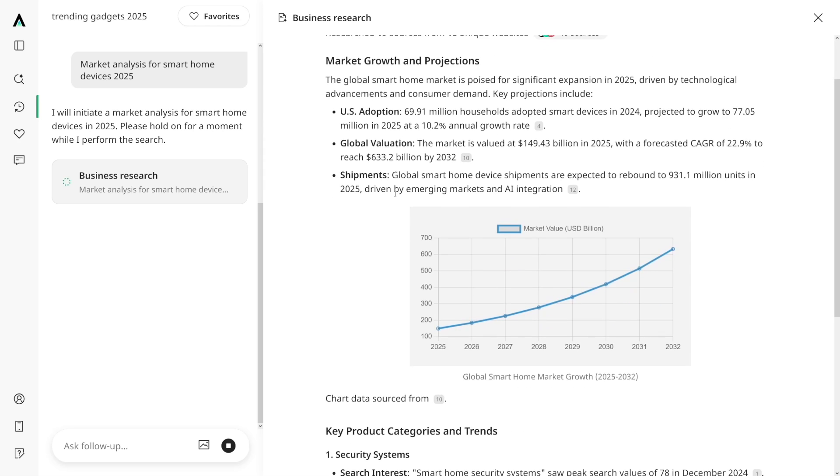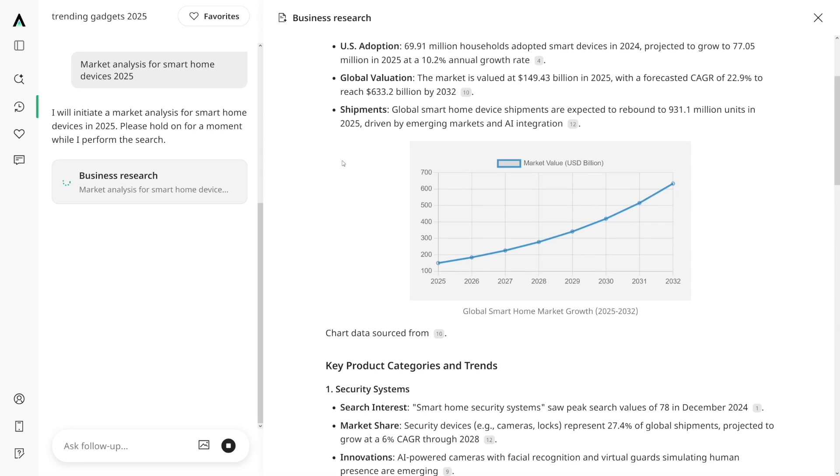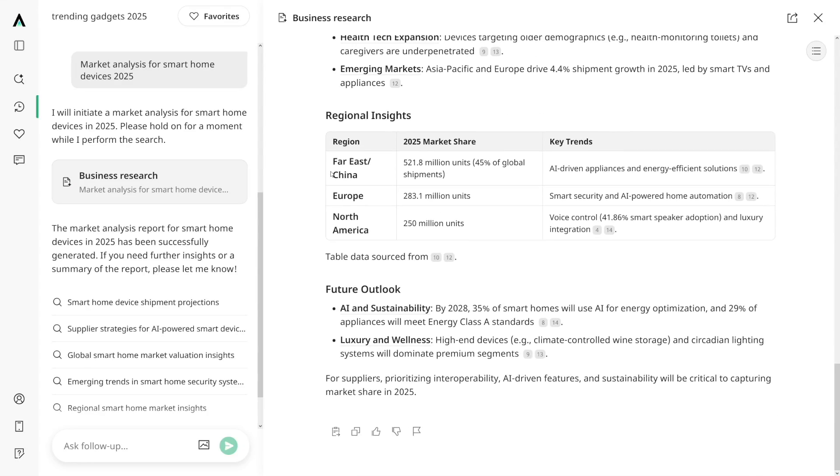For example, for smart home devices, you can see it is projected to go up — all the info you might need if you want to go within this niche. No guessing. It's not like you're going to guess whether this is going to perform or not. This is the data that you get, and it's all powered by AI.